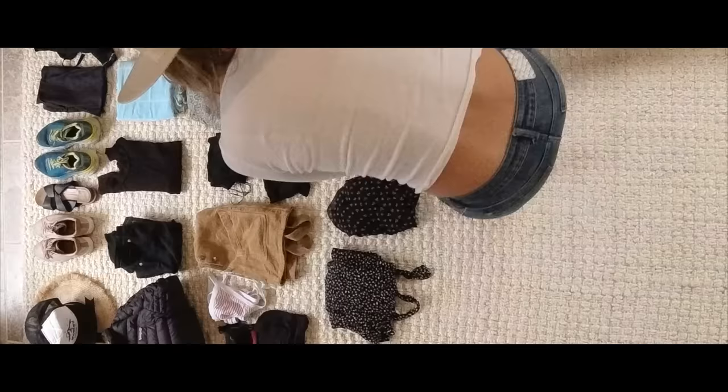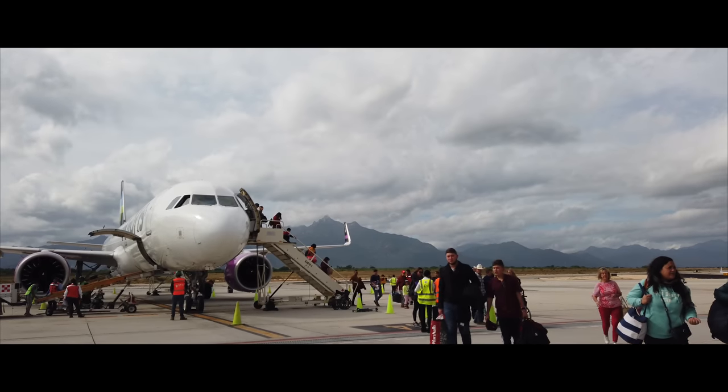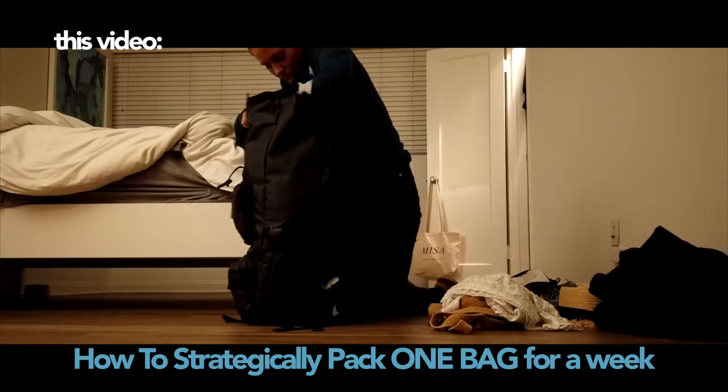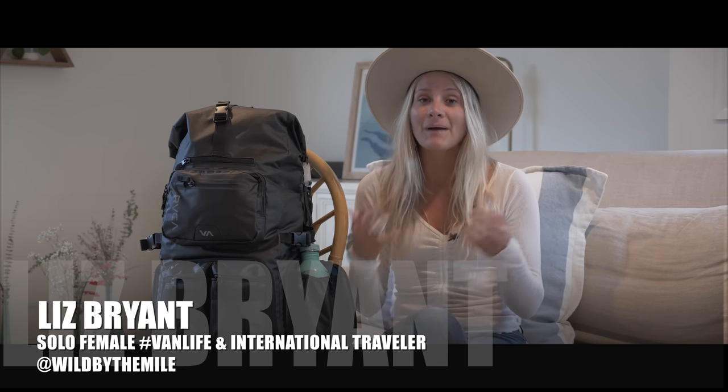Hey Wild One! This is the very first video where we're going to start focusing on solo female international travel, and I'm going to start by showing you how I pack. I strategically pack using a method I learned four years ago while backpacking the Pacific Crest Trail — I really learned how to carry everything on my back. The less bags you pack, the less baggage you have; the lighter you pack, the lighter you are, the more mobile. It really comes back to a mentality.